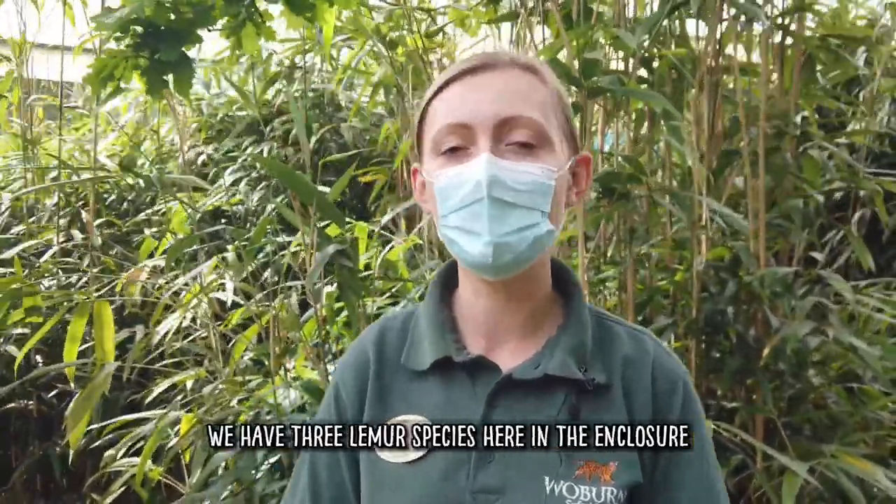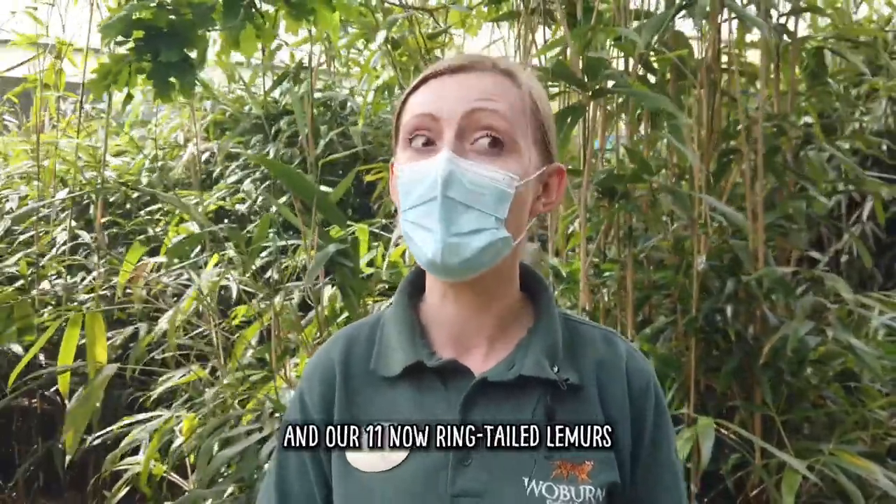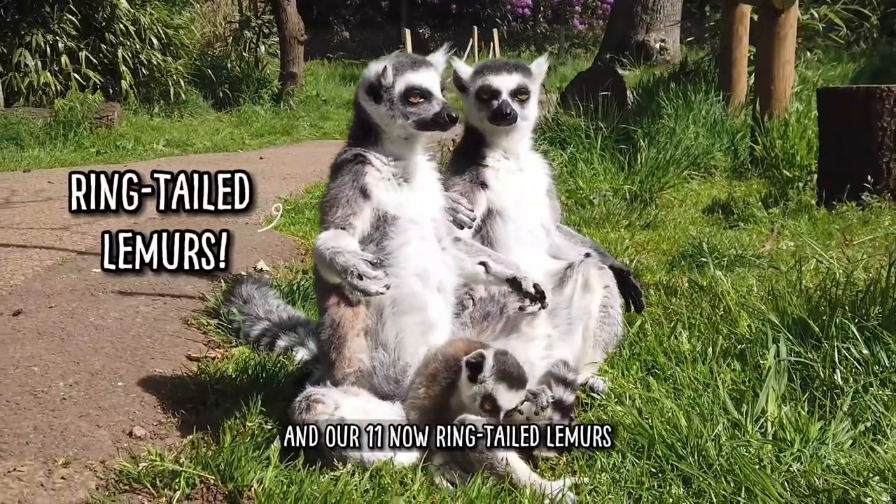We have three lemur species here in the enclosure. So we've got our black and white ruff lemurs, our red-bellied lemurs and ring-tailed lemurs.